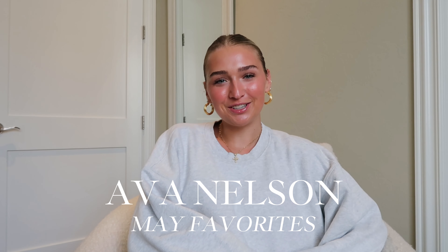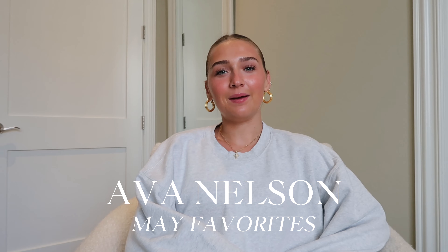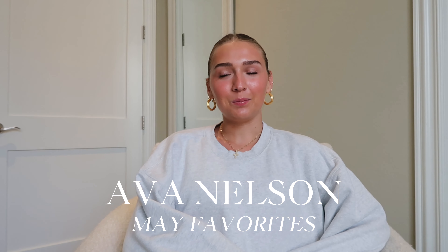Hey you guys, it's Ava. Welcome back to my channel, or welcome if you're new. Today I'm going to be filming a May Favorites video. I can't believe it's already June. I have some clothes, accessories, skincare, makeup, and then like one or two random things. I hope you guys enjoy this video.